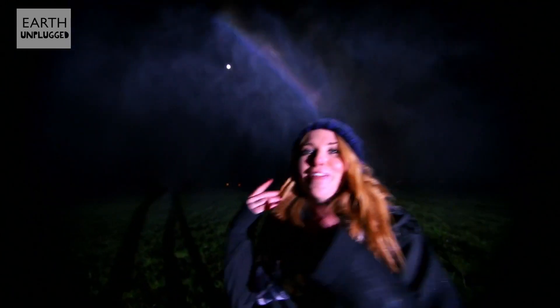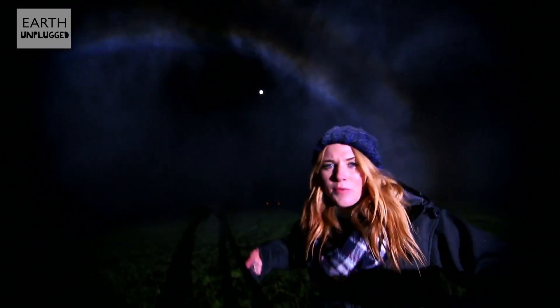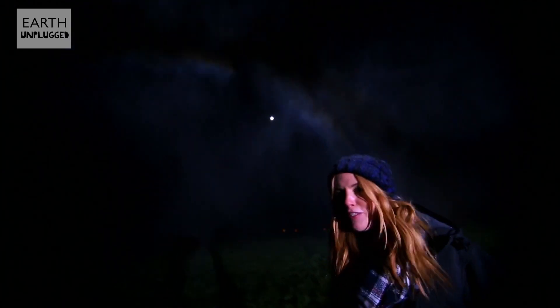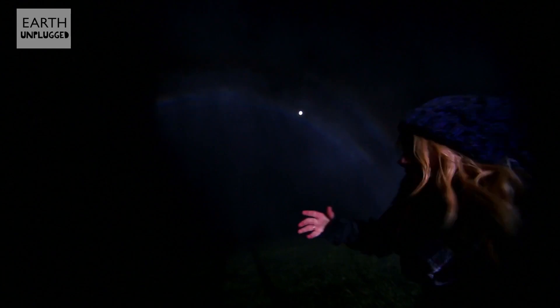Now, if I can control my excitement — as we walk along the length of the rain shower, it appears the rainbow's moving with us. But in actual fact, this is an entirely new rainbow we're seeing on an entirely new set of droplets.